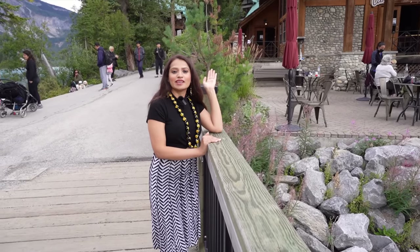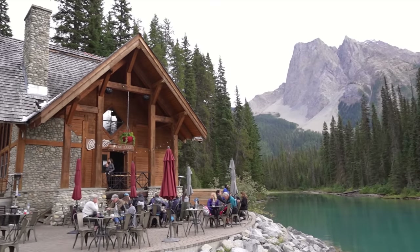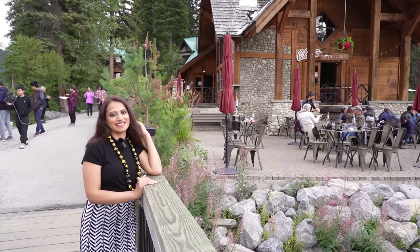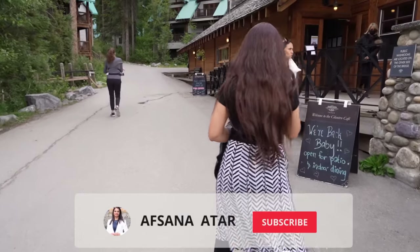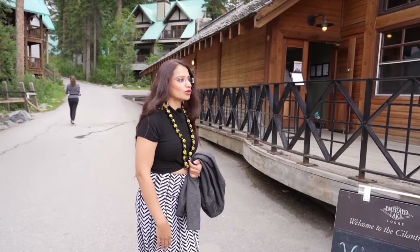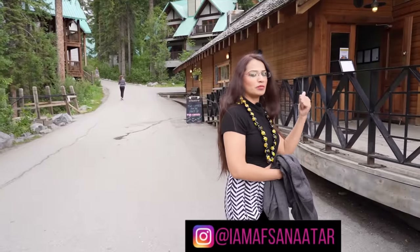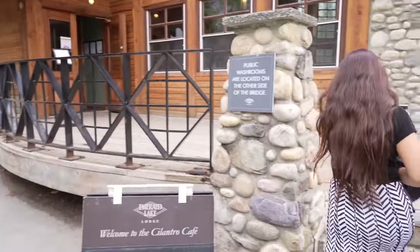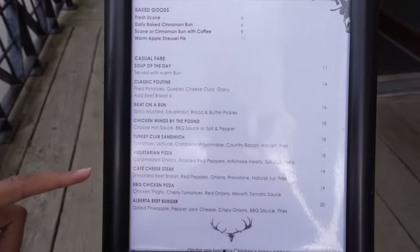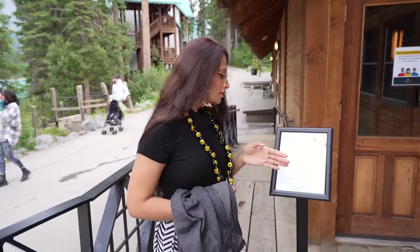I believe this is Emerald Lake Lodge. You can also find a restaurant here and sit outside and enjoy the nature. They said that indoor dining and patio are open. Let's check quickly — there are a lot of options here: turkey sandwich, pizza, and a lot of other things.